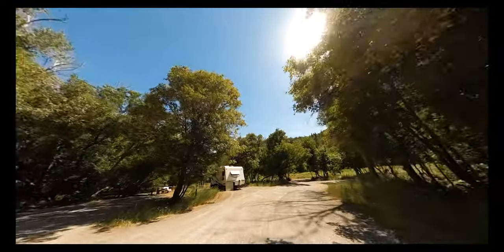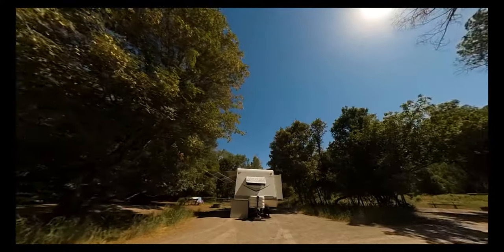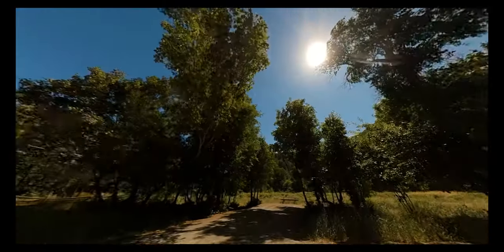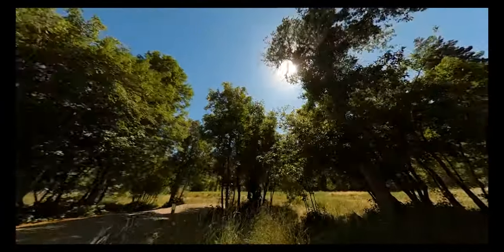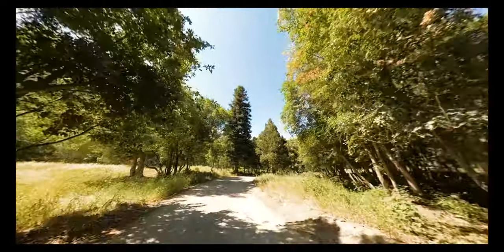My favorite short hike in the area is the Grotto Falls Trail. It's easy for all ages — about 0.5 miles in and out — and at the end your reward is a beautiful waterfall that you can stand underneath and do a cold plunge.